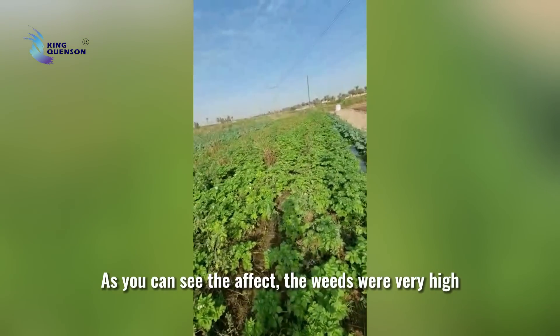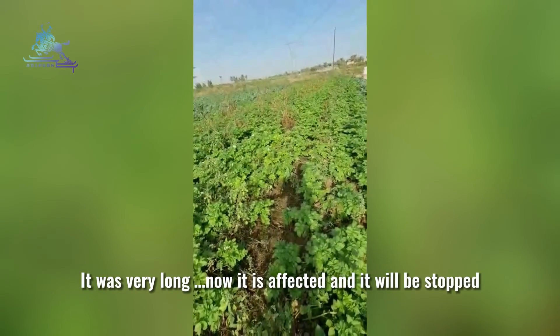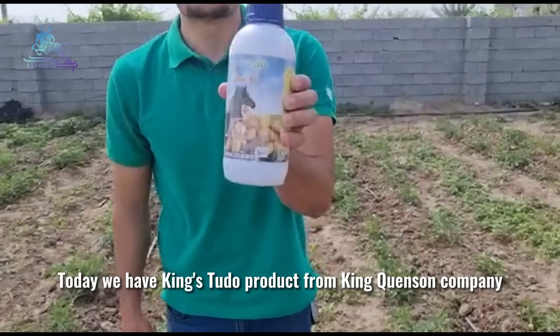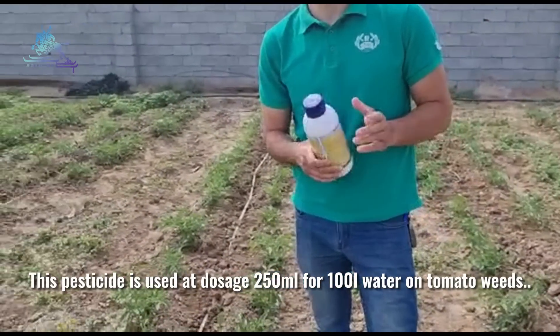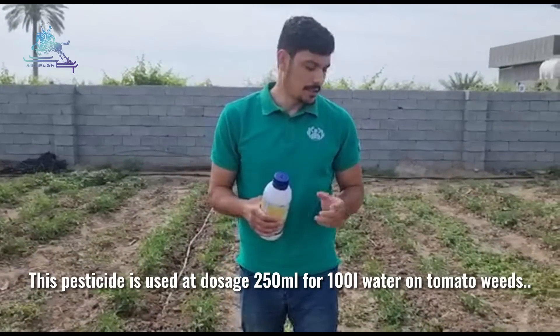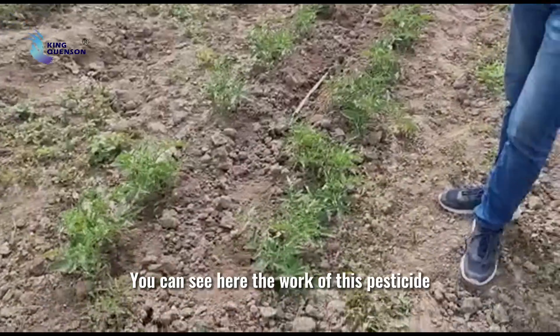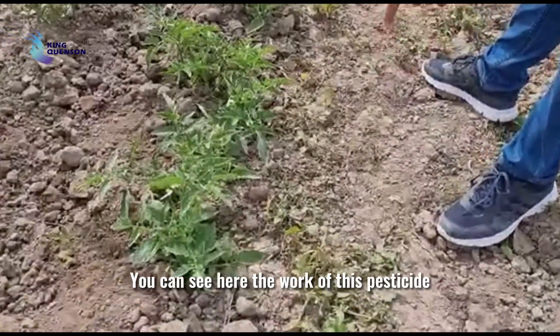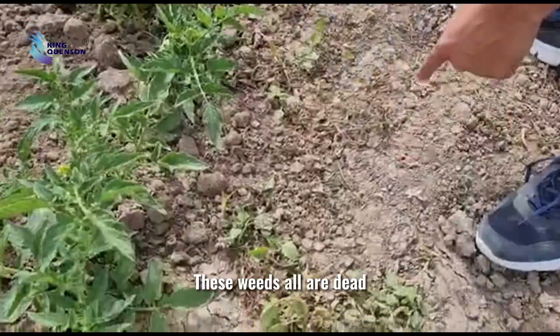It's a very good one. It was used at 4L for every 100ml of water. This is the power of the tomato.